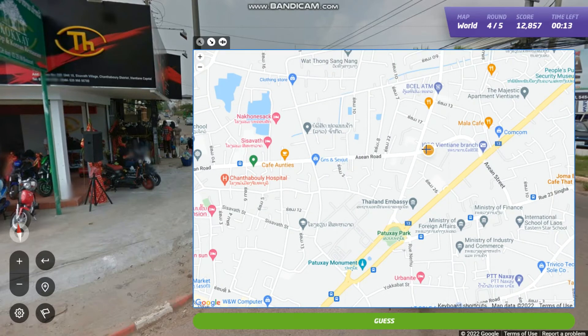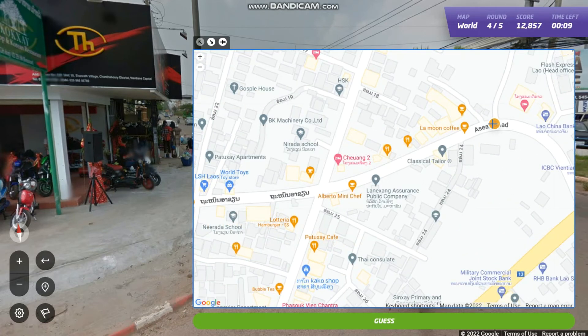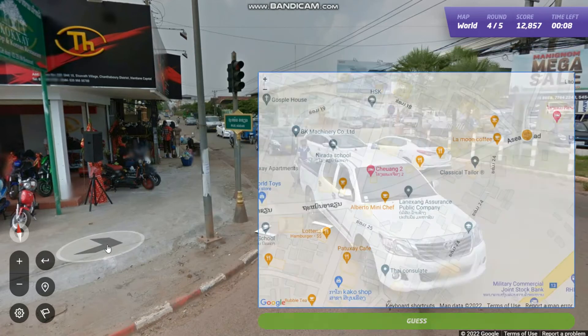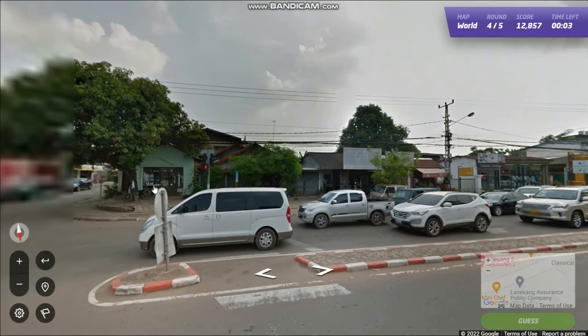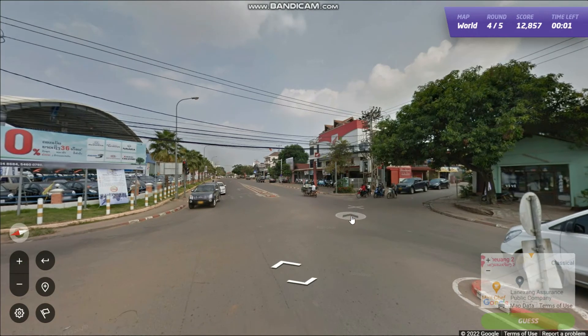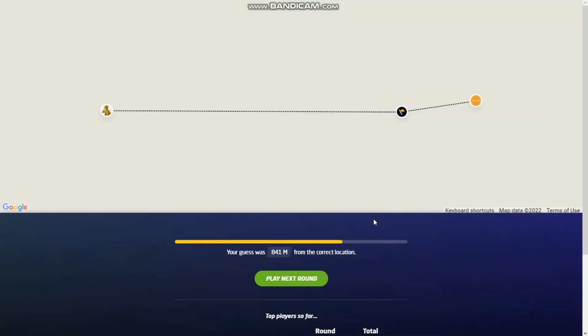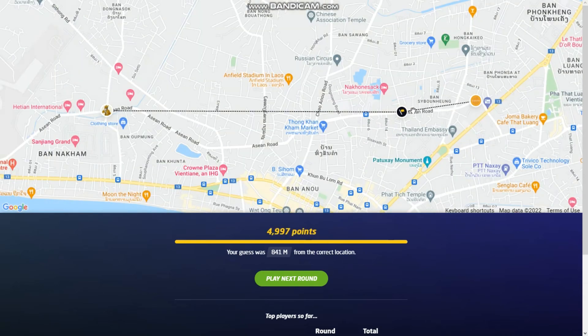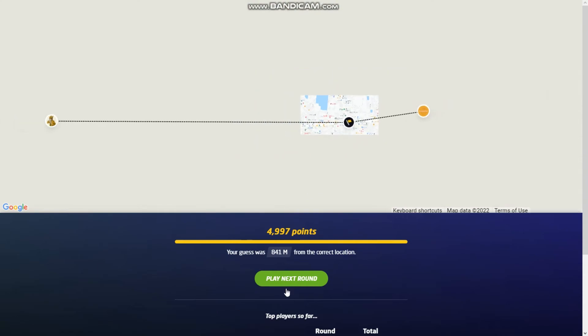Maybe somewhere here, not really sure. It does kind of fit. There's a crossing on the other side. We can't get it. 800 meters — that's quite close. I'm very happy with this.